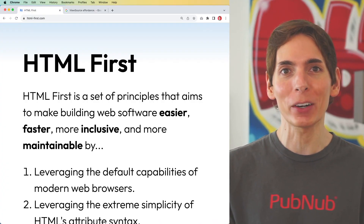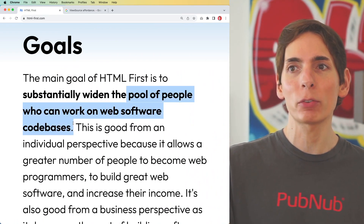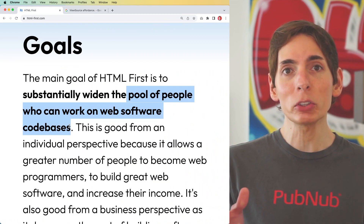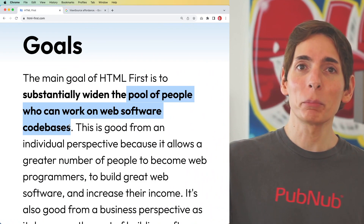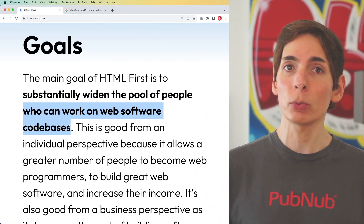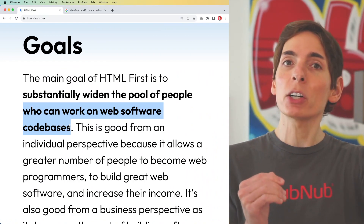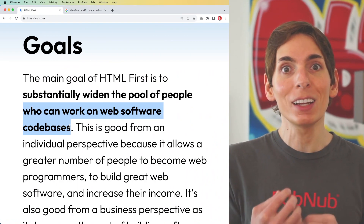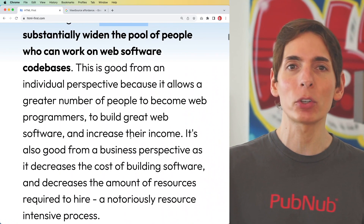Even though we really like to dive into React, Angular, and other web frameworks, the HTML-first approach comes with so much more that we're leaving on the table. By going HTML-first, you open up a whole new world — a larger pool of people who can work on web software and codebases. The key is simplicity, maintainability, and the ability to extend further while staying in an HTML-first development pattern. The primary goal of HTML-first is to provide a much larger opportunity pool for web development.